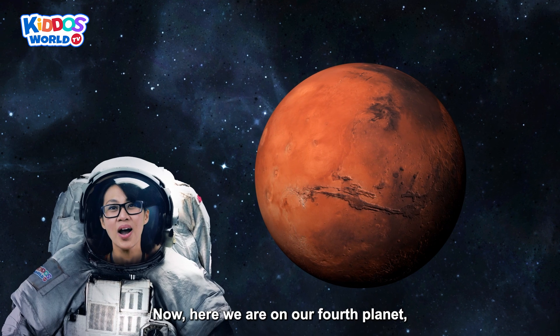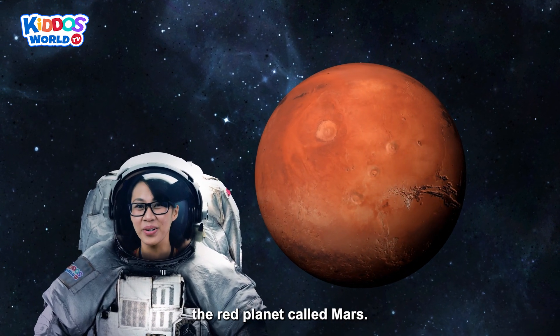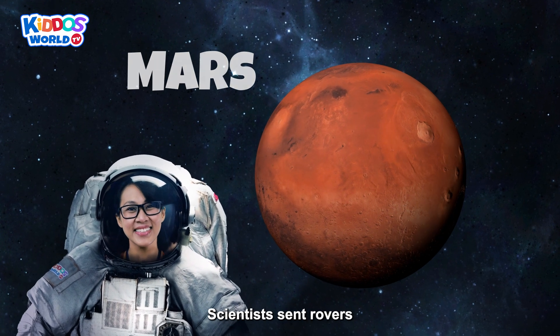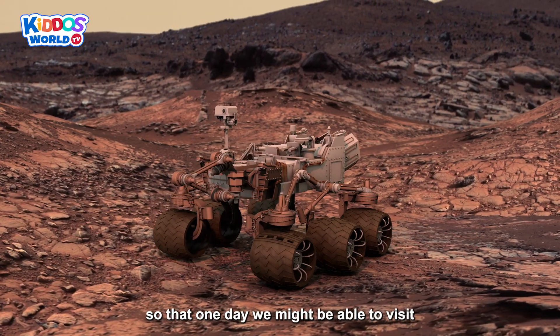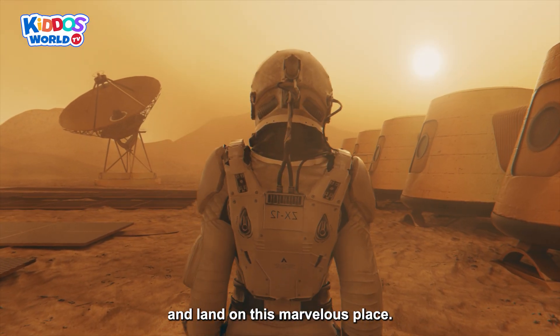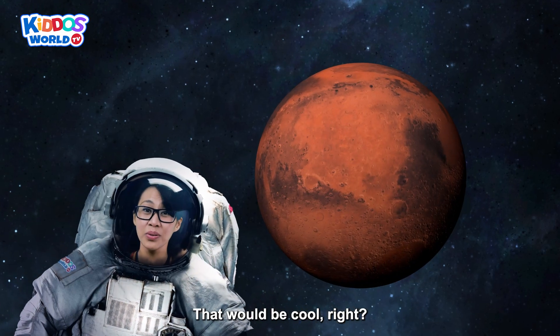Now here we are on our fourth planet — the red planet called Mars! Scientists sent rovers to this planet to explore and learn more from it, so that one day we might be able to visit and land on this marvelous place! That would be cool, right?